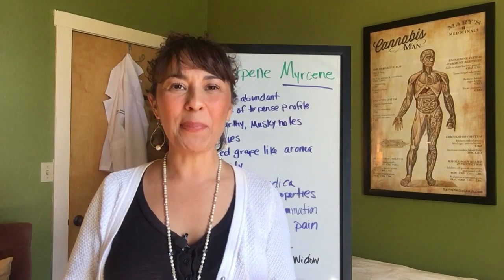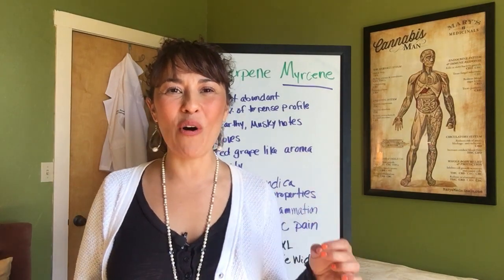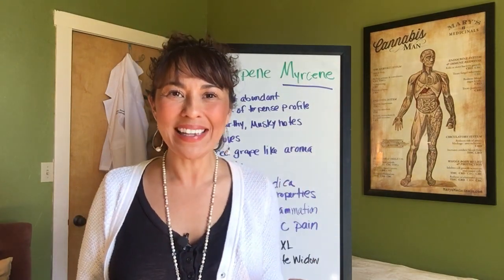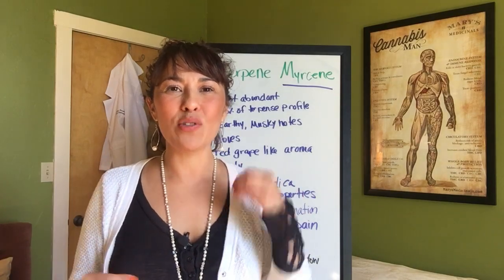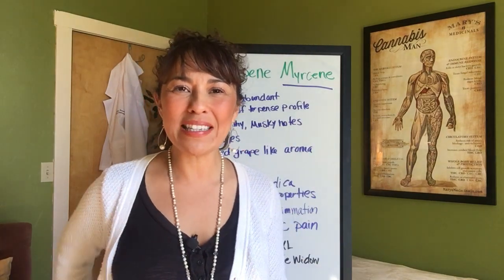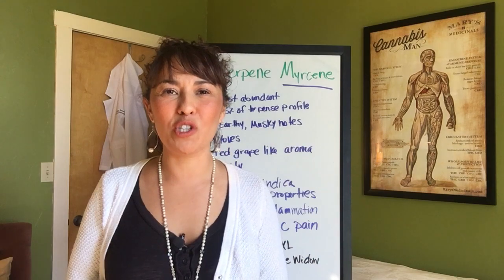Hello everyone, Pepper Hernandez from DrPepperHernandez.com coming to you with information on terpenes — specifically the terpenes in the cannabis plant. This information comes straight from the Cannabis Holistic Institute, where we train students to become cannabis therapy consultants. These are going to be short snippet videos of about 5 to 10 minutes on each particular terpene.